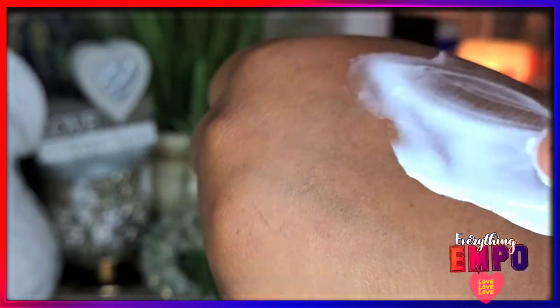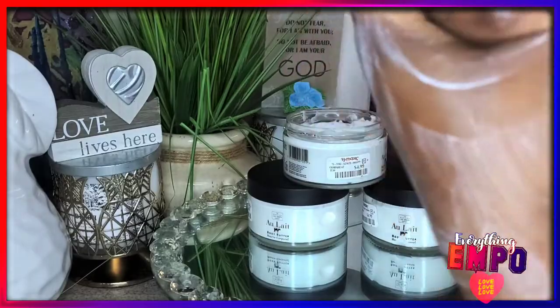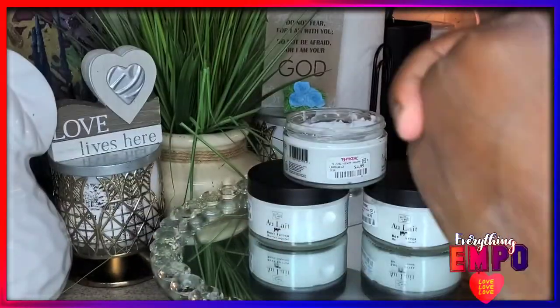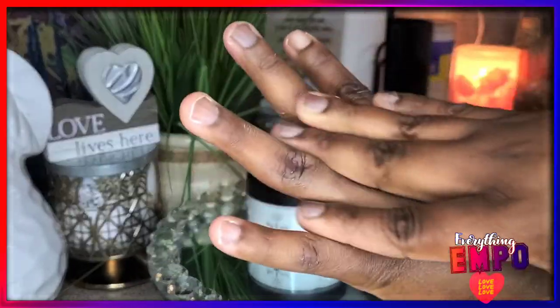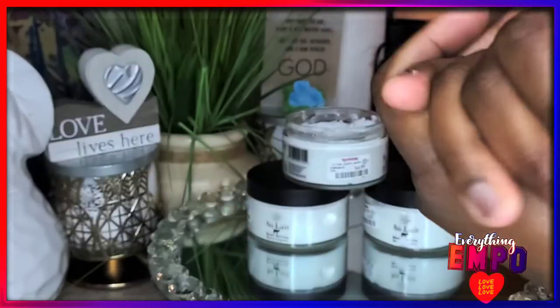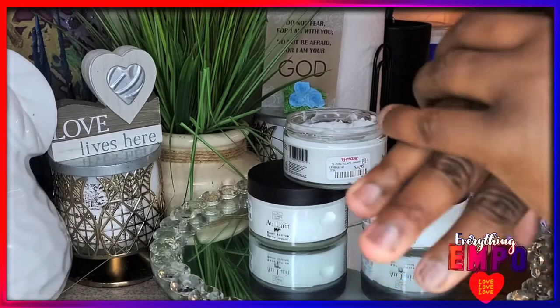It is light and whipped, and it gives you just the right amount of sheen — not greasy at all. It goes into the skin beautifully. And the smell — so good. So little goes so far.